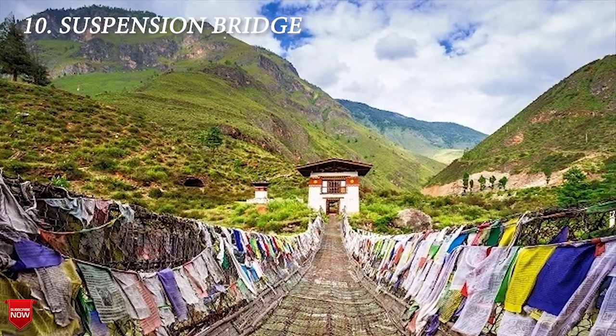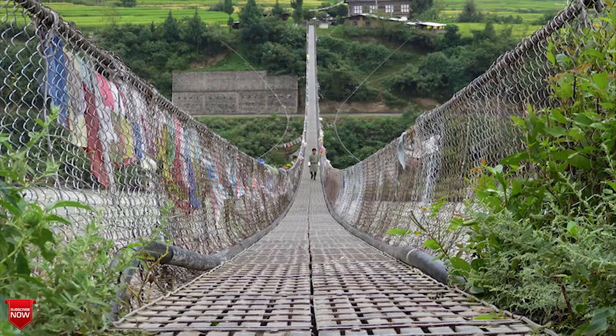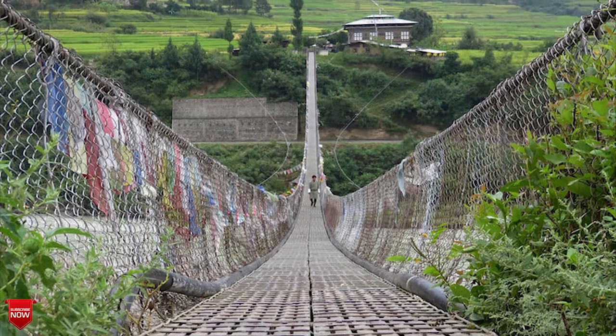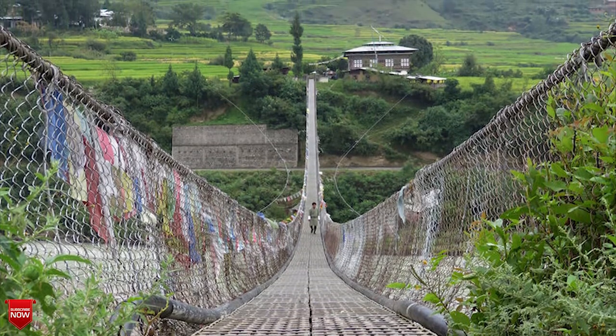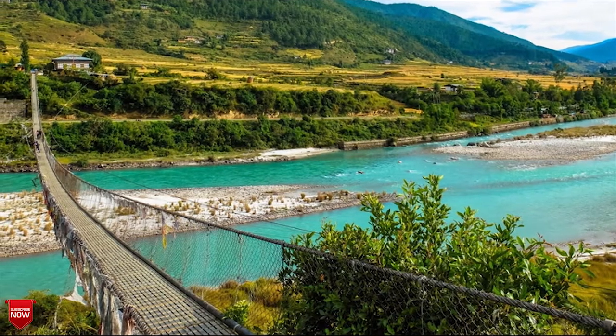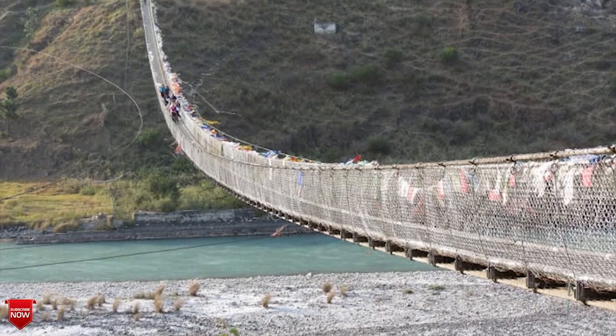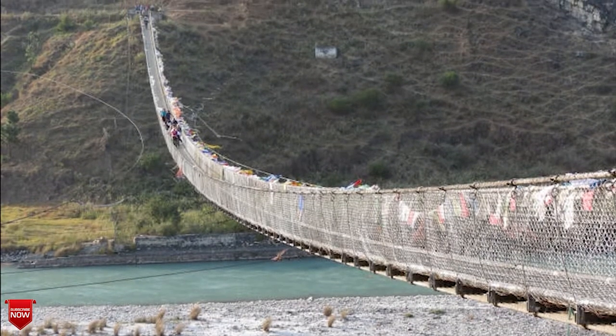The next one is the suspension bridge. Just a short walk from Punakha Dzong is Bhutan's longest suspension bridge. The 160-meter long bridge spans the Pochu River, connecting the town of Punakha with Punakha Dzong. It's a heavenly scene with prayer flags draped over the rails all the way along. Take a walk across and keep an eye out for people whitewater rafting below.